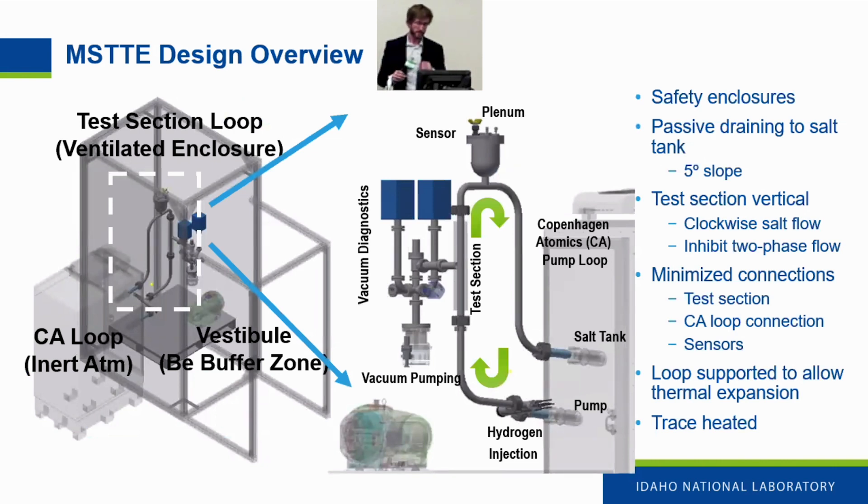There will be safety enclosures around the whole experiment. The Copenhagen Atomics loop has an inert argon atmosphere, and the external test section will be in a ventilated enclosure — the best engineering control for the tritium campaign. The loop is designed with a five-degree slope for passive draining to the salt tank on shutdown. The test section is inverted and oriented vertically with salt flowing upwards against gravity, which inhibits two-phase flow for higher confidence in reported mass transfer values. We've minimized connections and accounted for thermal expansion with multiple trace heat zones.